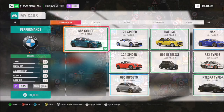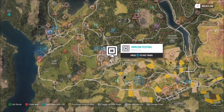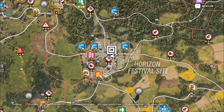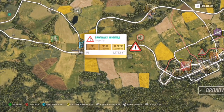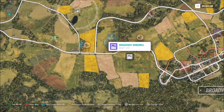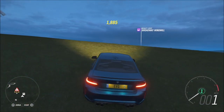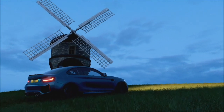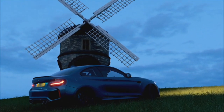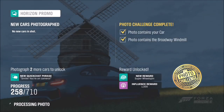We're starting off at the Horizon Festival, and the Broadway windmill is to the right. Head down and to the right — it's not actually in Broadway but to the left of it. You'll see a danger sign and a beauty spot nearby, so that's how you'll know where it is. You can't miss it. Take a photo of your car with the windmill in the background and it will pop up with two boxes: one saying your car is in the photo and another confirming it contains the Broadway windmill.